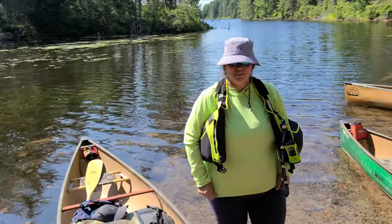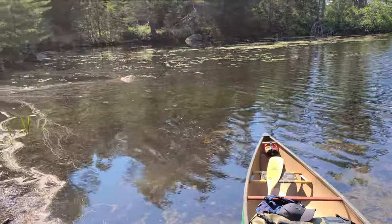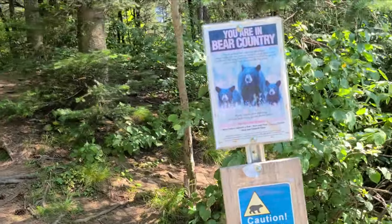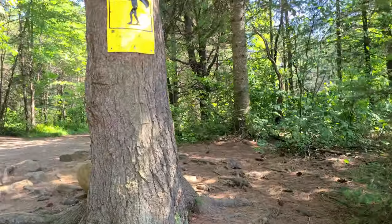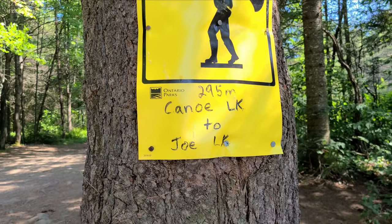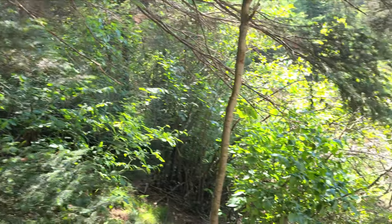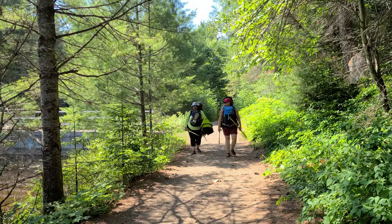We made it to the first portage — 260 meters over to Joe Lake. This one is known as 'the highway' because it's very busy. There's a sign right there — looks like it says 295 but I like 260. Short portage with a bunch of rope here. It feels like I've been here before from watching so many videos — like I've been here ten times.